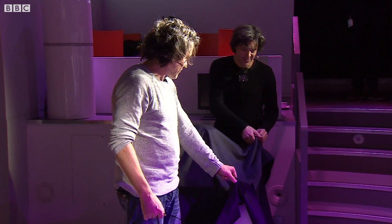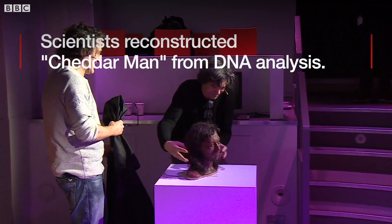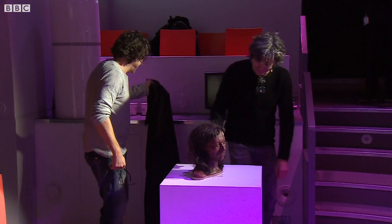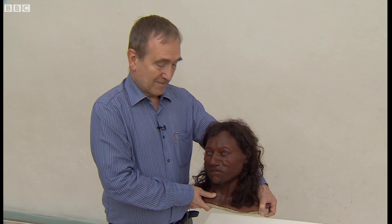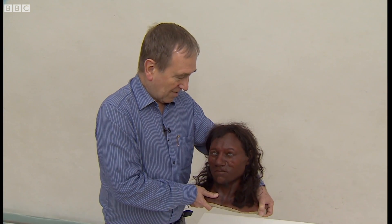This is what people looked like in Western Europe and Britain 10,000 years ago — not what we would have expected. I'm Chris Stringer, a research leader in human origins at the Natural History Museum in London. And I'm holding here this wonderful reconstructed head of Cheddar Man. I've been studying the skeleton of Cheddar Man for some 40 years or so.